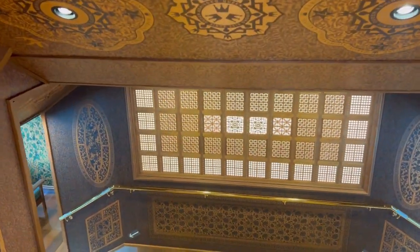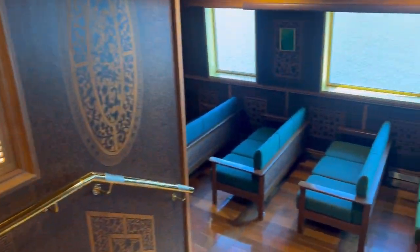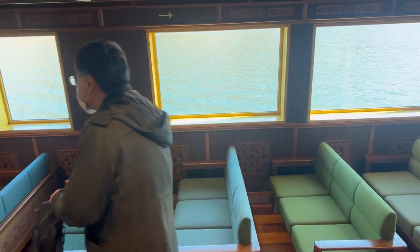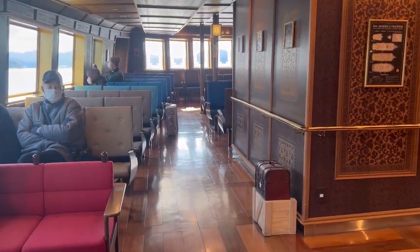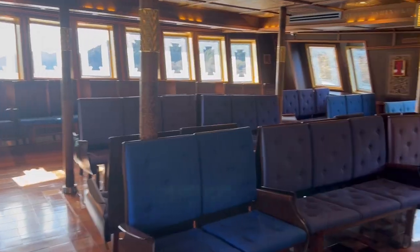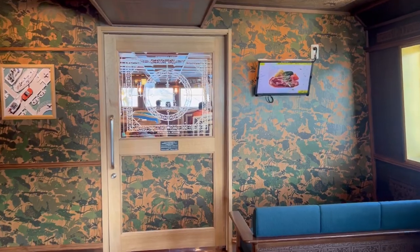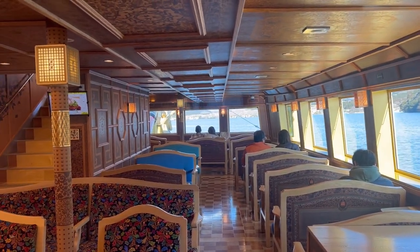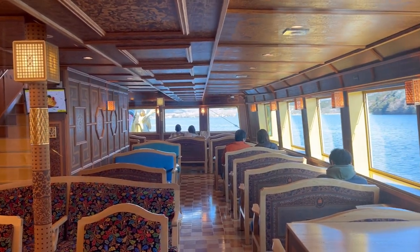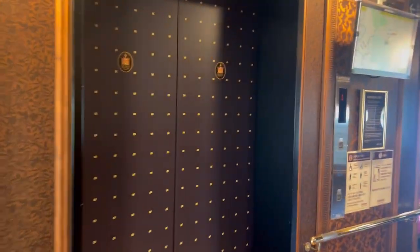Now that we've seen the view from the deck, let's check what's inside the ship. The pirate ship is decorated elegantly and there are seats available. There is also an area dedicated to first class passengers, who have access to the upper deck — though it's not necessary to enjoy the view. There's also an elevator and toilet onboard.